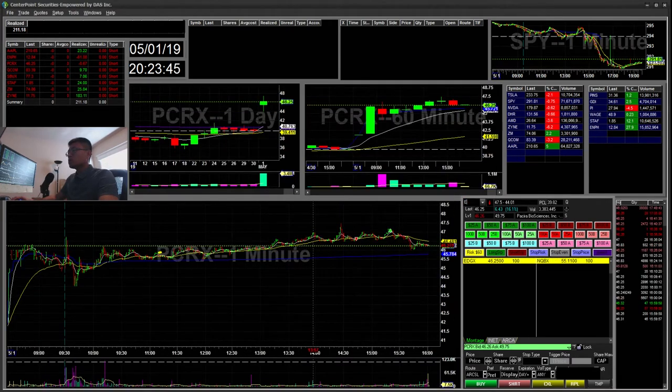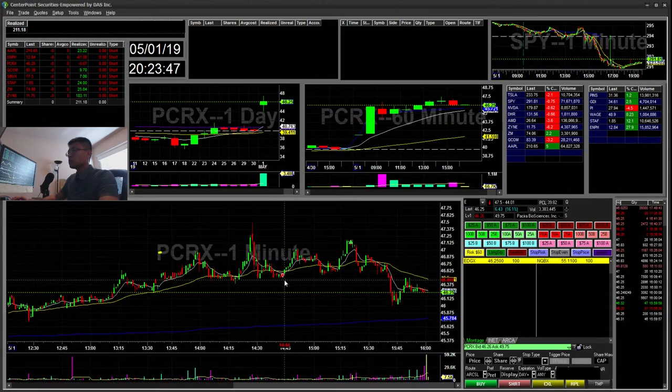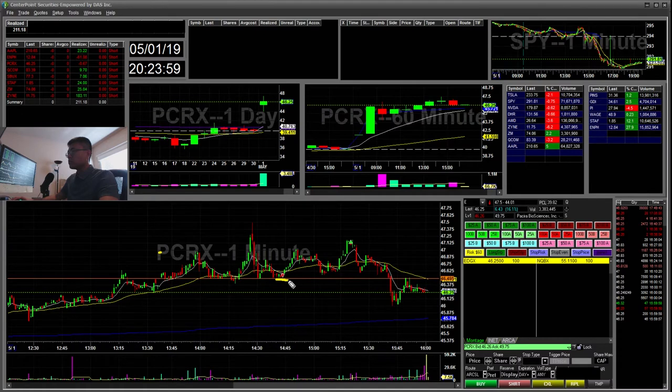So PCRX — I accidentally shorted one share and I pretty much just took it off. It was like a 60 cent loser. I had put a stop order at a $49 trigger, it never triggered, but I actually hit the key and it just got me in for one share short.